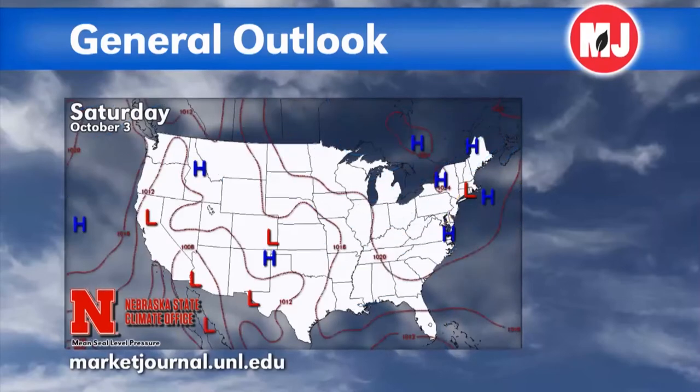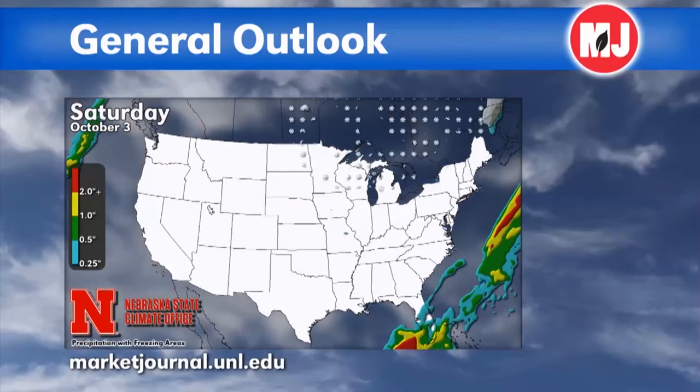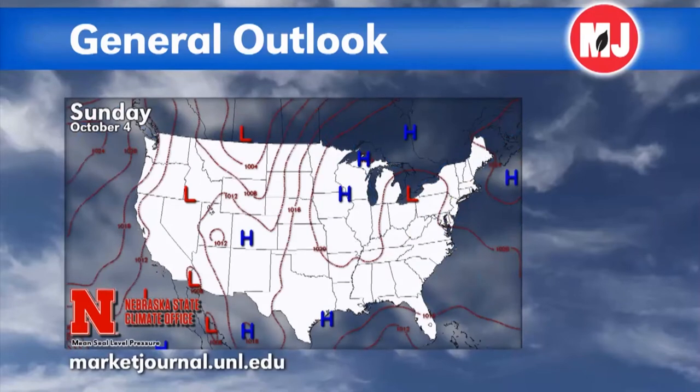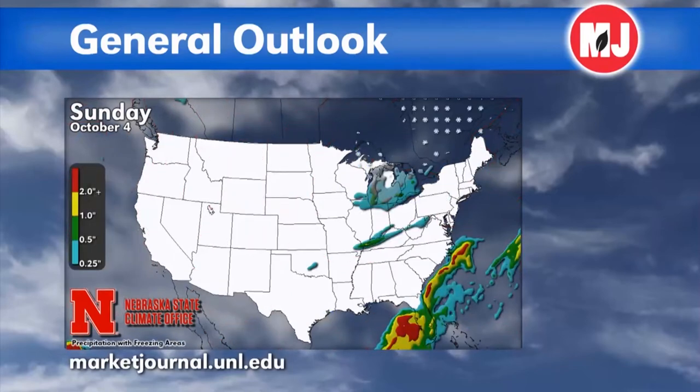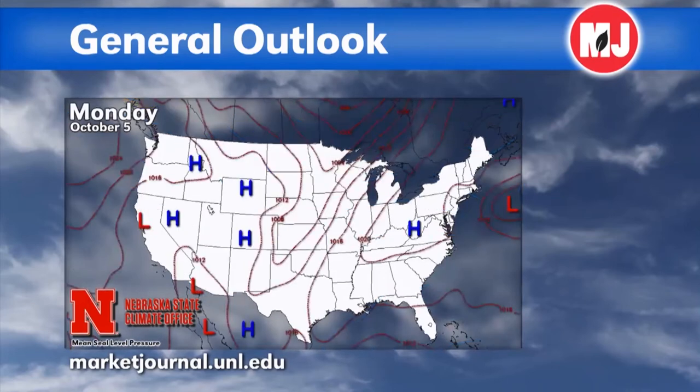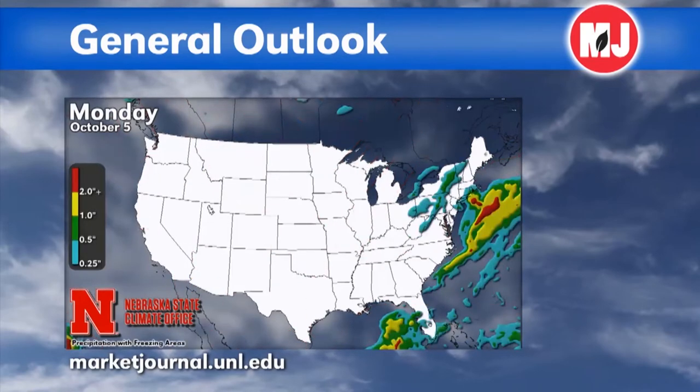We expect that trough to lift somewhat toward the northeast. We have cool conditions that are going to remain in place across the state. There is that outside chance we'll see a few light showers in eastern Nebraska. More importantly, that trough lifts a little bit, bringing a warmer area into our region for tomorrow. We should see a rebound in temperatures back up into the lower 70s as we get into the southern side of that high pressure system. Most of our precipitation remains over the southern Great Lakes region.